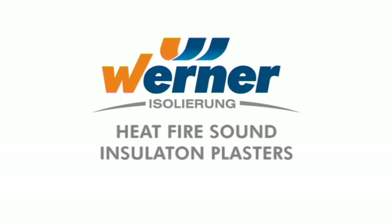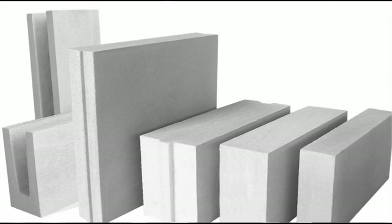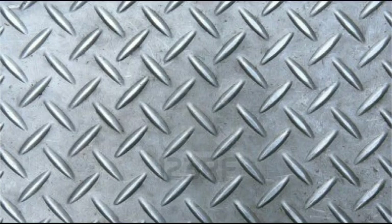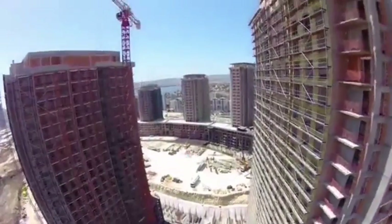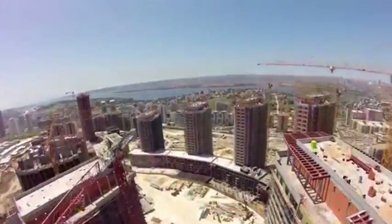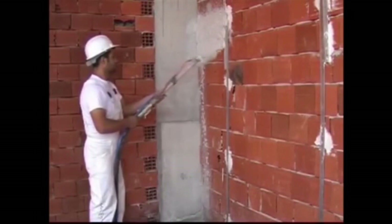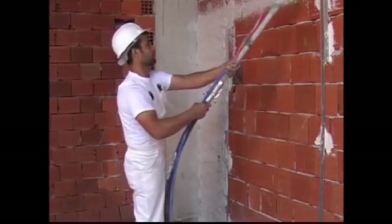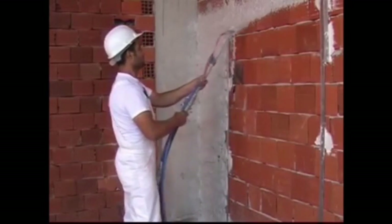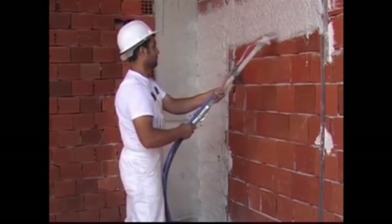WERNER products adhere easily to many different types of surfaces, including concrete, cinder blocks, aerated concrete, brick, glass, wood, and metal, because adherence is very high. In reinforced concrete structures, it lasts as long as the life of the building without losing its properties. WERNER plaster and screed products completely cover reinforced concrete and filled walls without leaving any gaps. Therefore, it is especially suitable for steel structures and maintains maximum resistance against corrosive elements such as fire and salt.